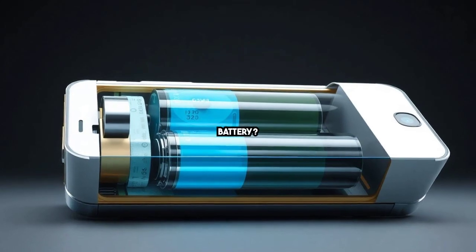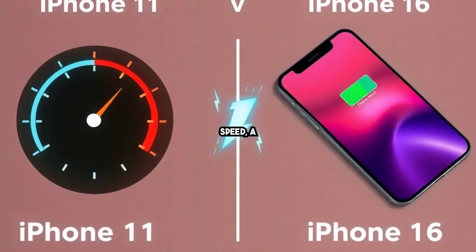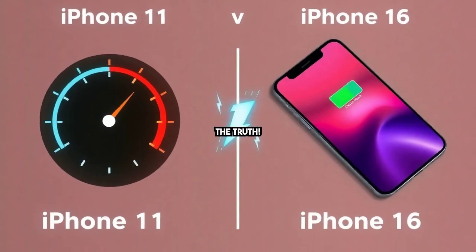Ever wondered what's inside your phone's battery? Let's explore the capacity changes. Charging speed — a game changer, or just a gimmick? Discover the truth.